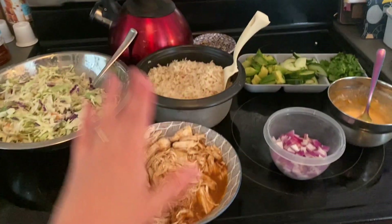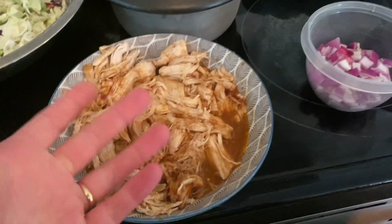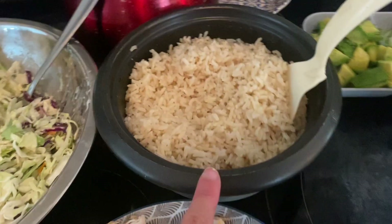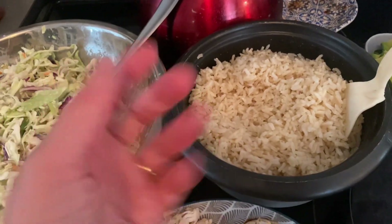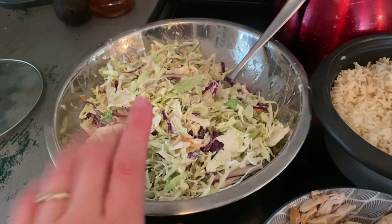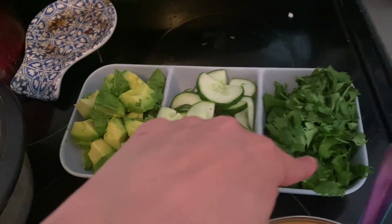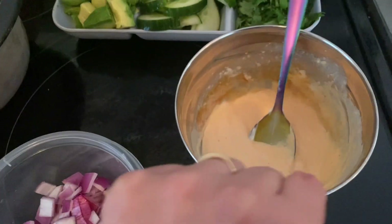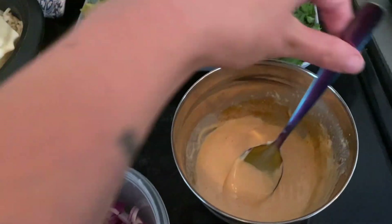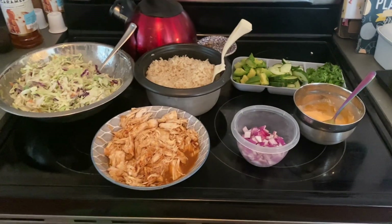This was a random Pinterest idea: barbecue shredded chicken cooked in the Instant Pot, brown rice, and some coleslaw that needed to be used up — dressed with mayo, white wine vinegar, sugar, salt, and pepper. We also have avocado, cucumber, cilantro, red onion, and a mild sriracha mayo thinned out with a little water. We put it all together as rice bowls.